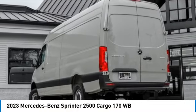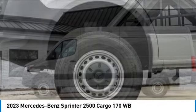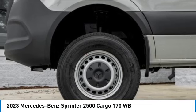Come test drive the 2023 Sprinter. For those with a job to do, look no further. The Mercedes Sprinter is for you.